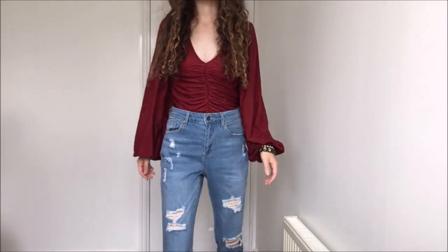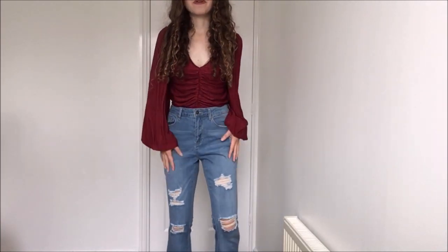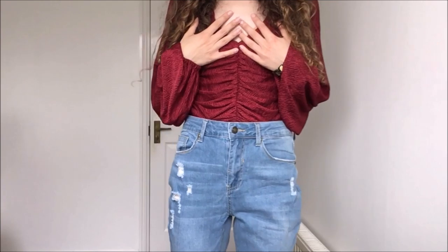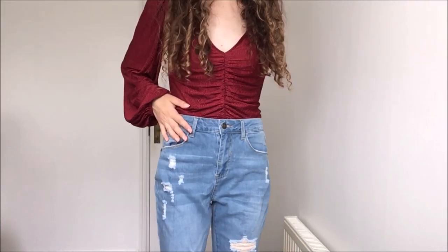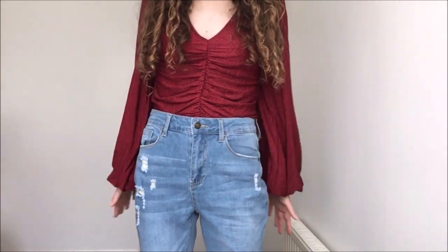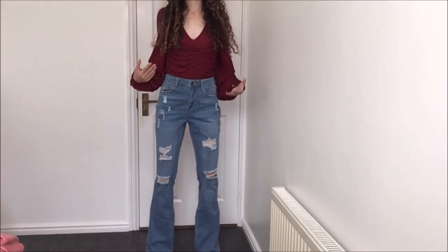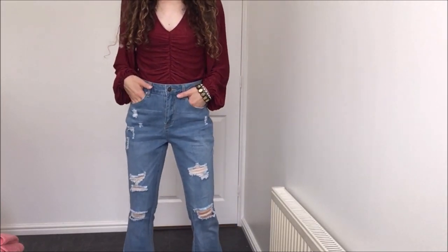Here we have the first pair of jeans. They are a beautiful pair of flares with some really cool rib details on the legs, and these are the flared bottoms which I really love. Personally, I think a flare is one of the nicest types of jeans. As you can see, it is a perfect fit for a size 8, a UK size small. I really love them and I think they will look so cool in the summer and the autumn.